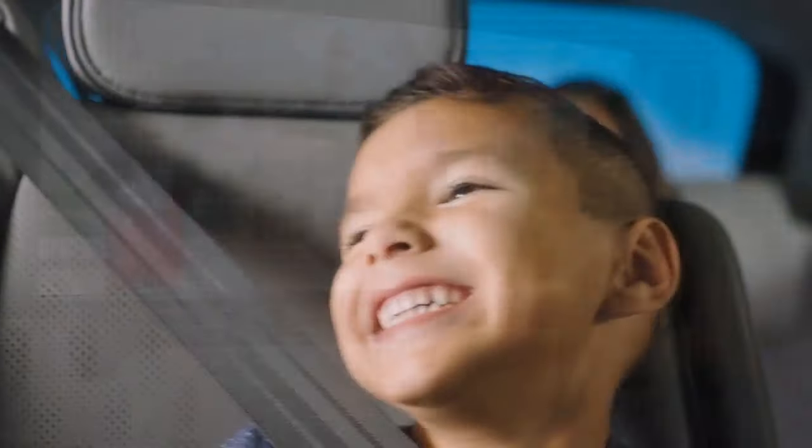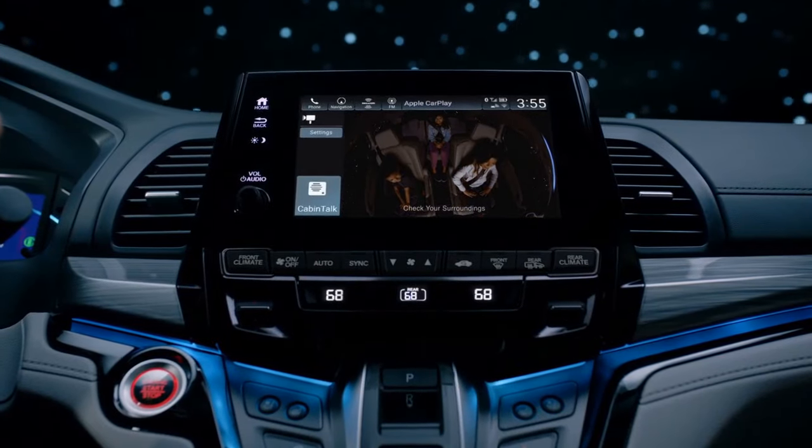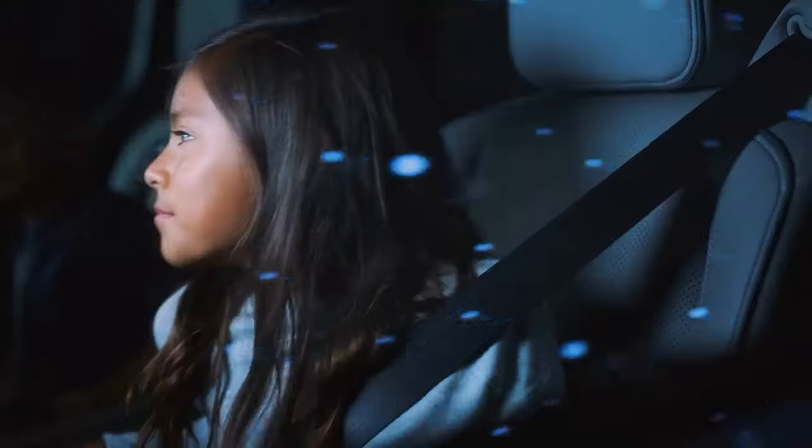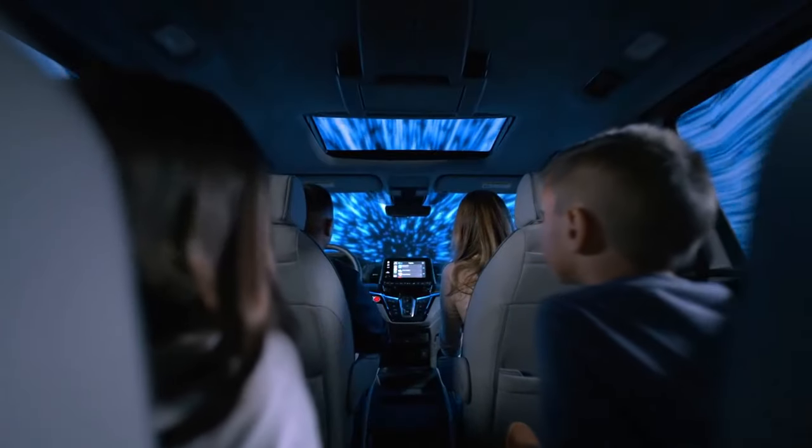Pros: Immensely practical and versatile. Slick-shifting 10-speed. Comfortable and quiet cabin. Cons: Feels huge and cumbersome. Unimpressive digital displays. So-so fuel economy.